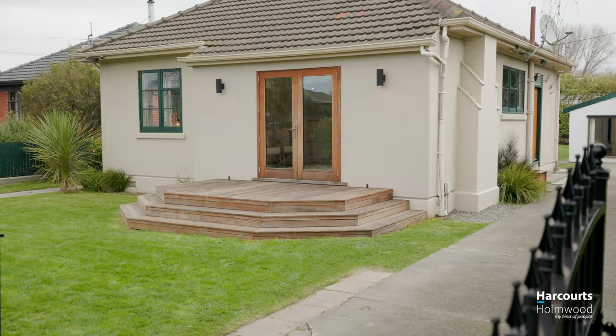This cute and compact 2 bedroom home sits on a generous fully fenced section with a bonus studio. Let's go and take a look around.